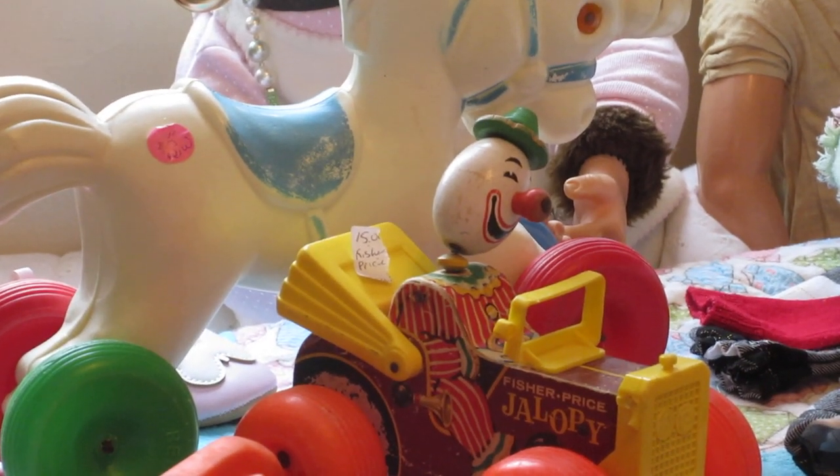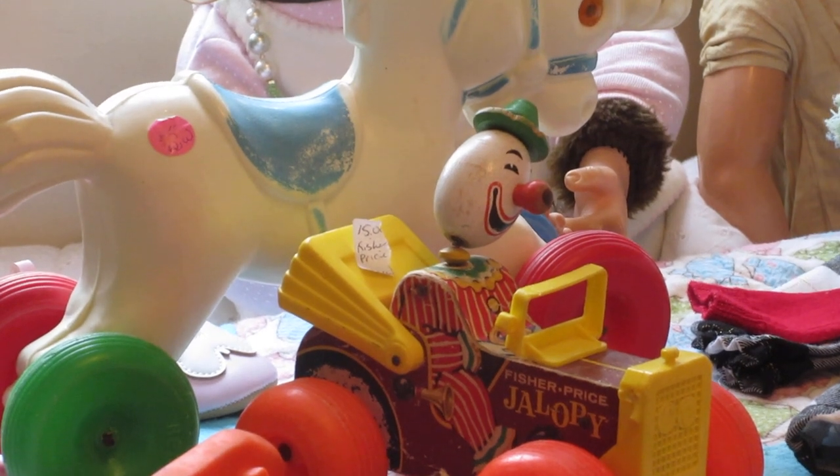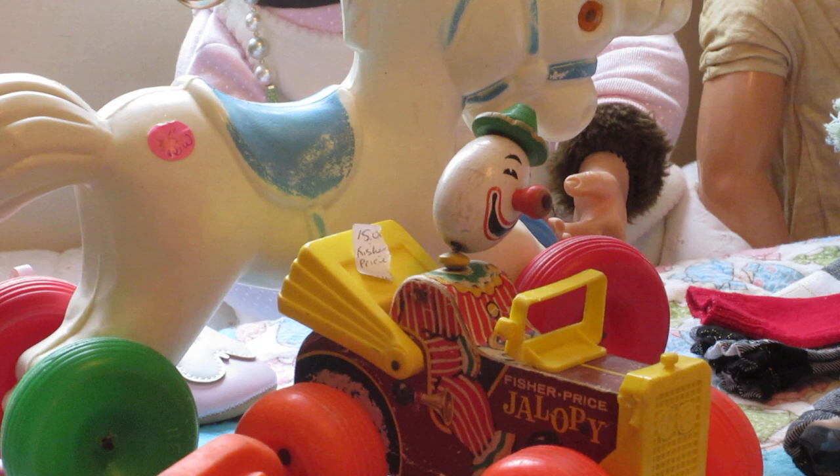Hello and welcome to Tammy's Dolls. This is a haul that I did yesterday. It was my day off yesterday, so I decided to go out. I had to go out anyways and do some things, which I'm kind of glad because right now we just got another blast of winter.